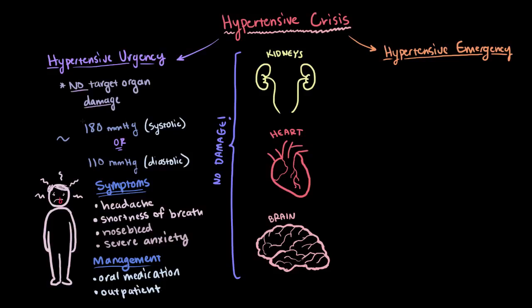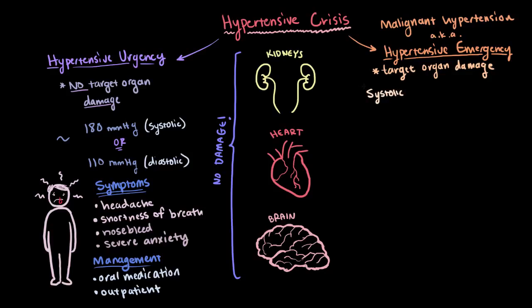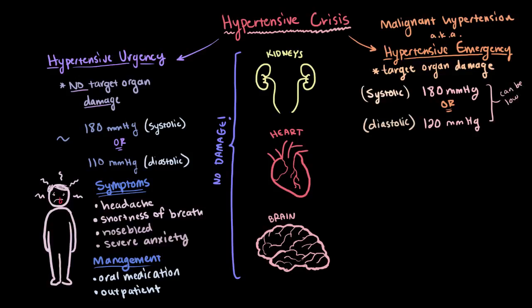So urgency means no damage. A hypertensive emergency is when blood pressure is so high that it's reached levels that damage target organs — sometimes also referred to as malignant hypertension. During one of these emergencies, systolic blood pressure might increase above 180 millimeters of mercury, while diastolic might be above 120 millimeters of mercury. But it can also happen at lower pressures in patients whose bodies aren't as used to higher blood pressures. The consequences are very serious and can have severe and permanent effects on the brain, heart, and kidneys.